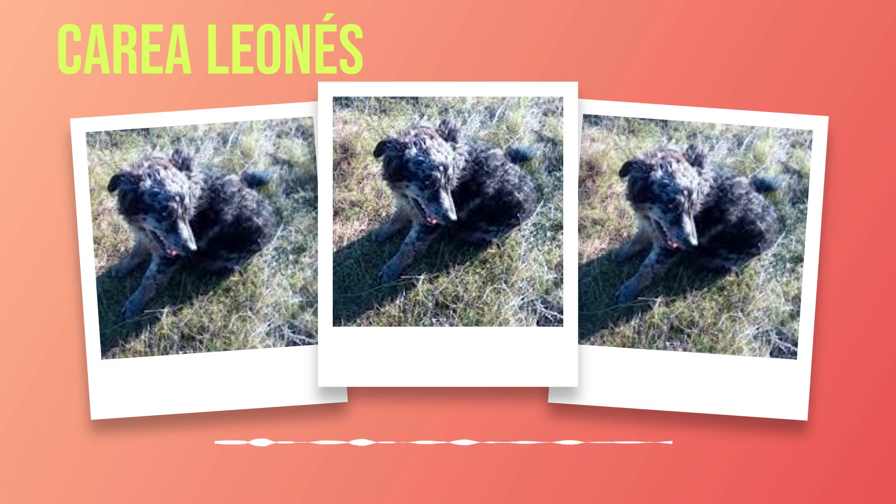Basic obedience training should include commands such as sit, stay, come when called, heel, walking politely on a leash, and leave it. These commands are not only useful for controlling your Correa Leones but also help to strengthen the bond between you and your furry friend. In addition to basic obedience, advanced training can be beneficial. As a highly intelligent breed, they excel in activities that challenge their mental capabilities. Consider enrolling them in advanced obedience classes or even dog sports like obedience trials or herding competitions, if available in your area.